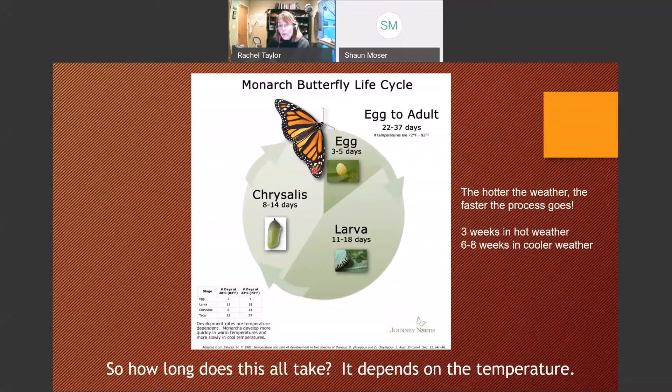If the egg makes it through three to five days, that little caterpillar hatches and is a caterpillar for 11 to 18 days, growing 2,000% just eating milkweed. Then it makes that beautiful green chrysalis with the gold jewelry on it — another 8 to 14 days. In the heat of summer, the whole thing happens in about three weeks. On the shoulder seasons — cooler spring and fall — it takes longer. The colder it is, the longer the whole process.